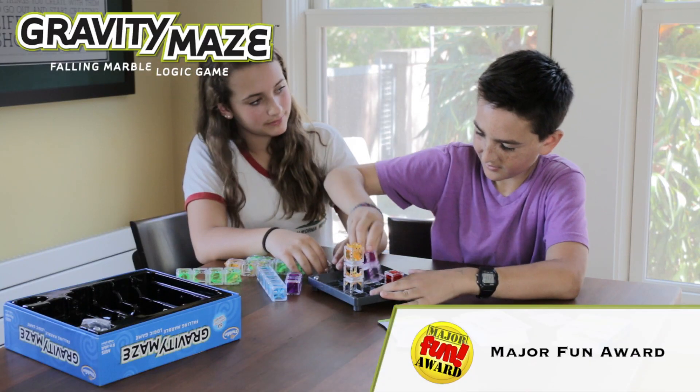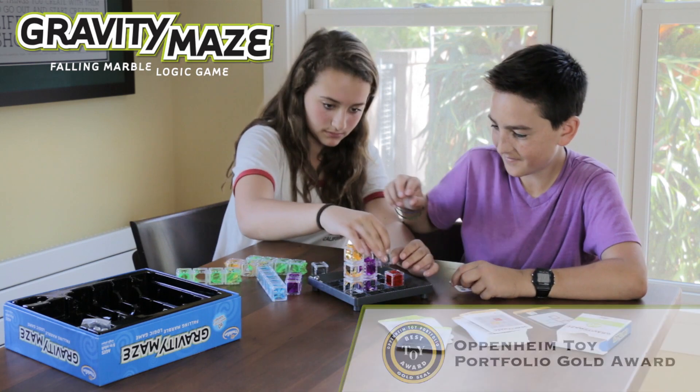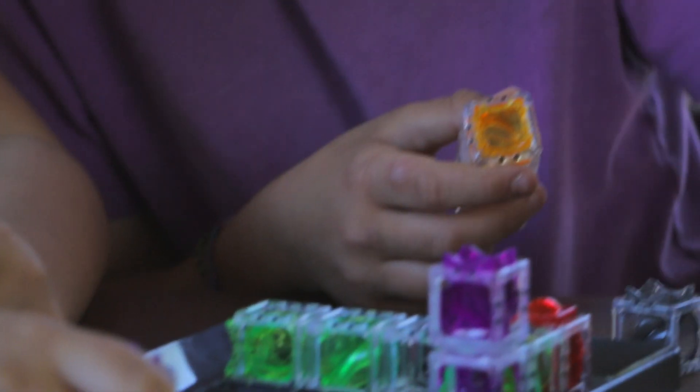Gravity Maze has won multiple awards, including the Oppenheim Toy Portfolio Gold Award and the Asterisk Best Toys for Kids Award. Players read the challenge cards and then arrange the towers to get the marble from the start to the finish.